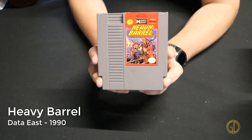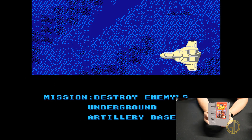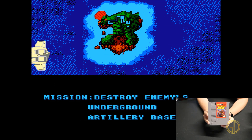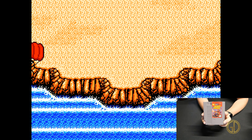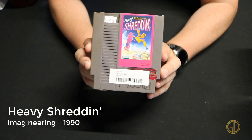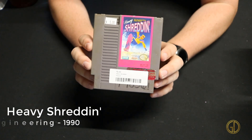Up next we have Heavy Barrel released by Data East in 1990. In this game it feels kind of like a top-down Contra on the NES, where you go through in a vertical scrolling kind of way — similar to Jackal or other games of that type.